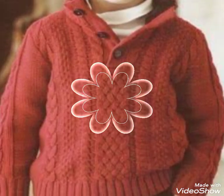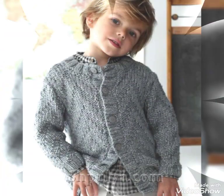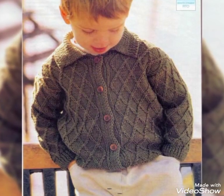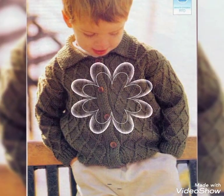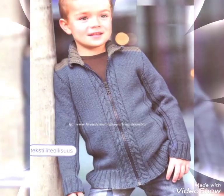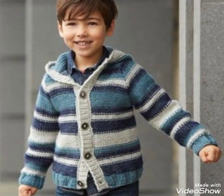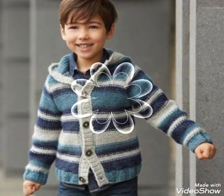Hello everyone, welcome back to my YouTube channel Advanced Collection. How are you friends? I hope you're fine. I'm going to show you baby boys cardigans crochets with a very different and beautiful design. I'm going to make sure that you guys will enjoy today's video.